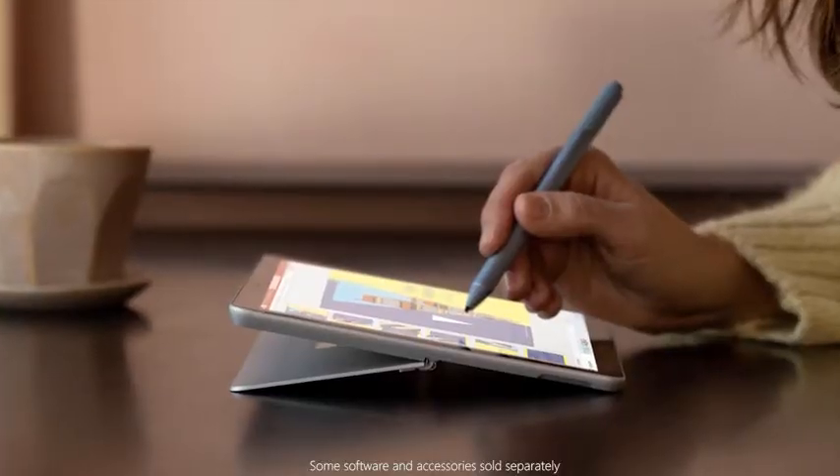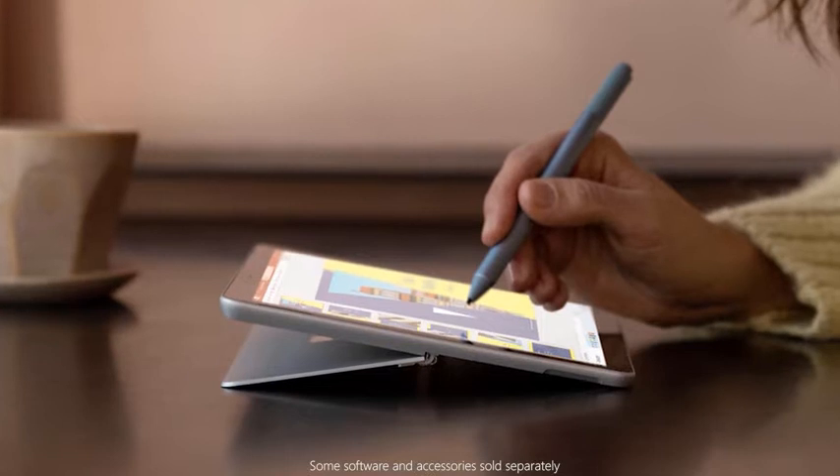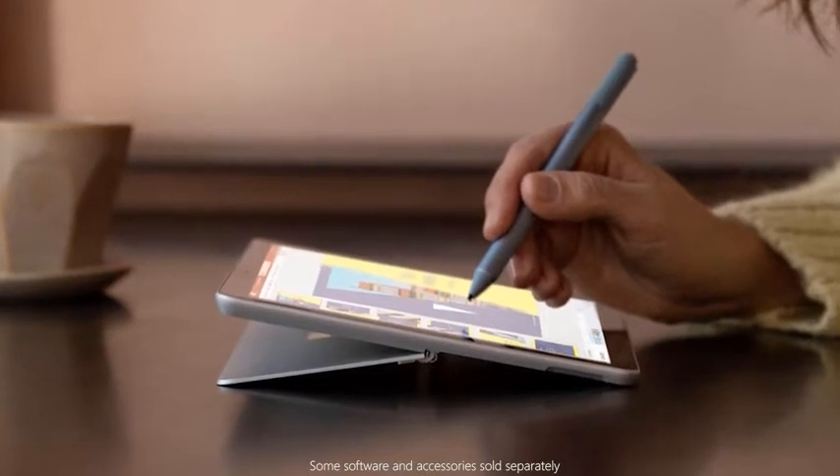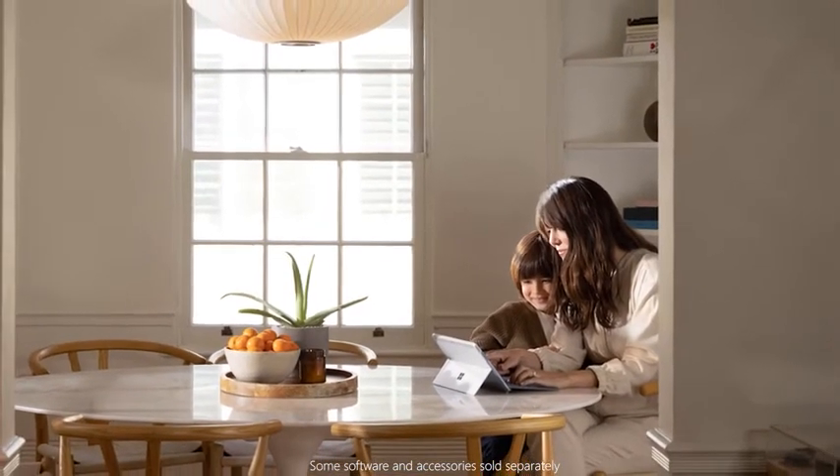Get creative and express yourself in new ways with studio mode by adjusting the built-in kickstand to set your perfect angle for drawing and sketching. These three modes make Surface Go 2 a great match for students and family members who need a device that can truly adapt to their ever-changing lifestyle and needs.